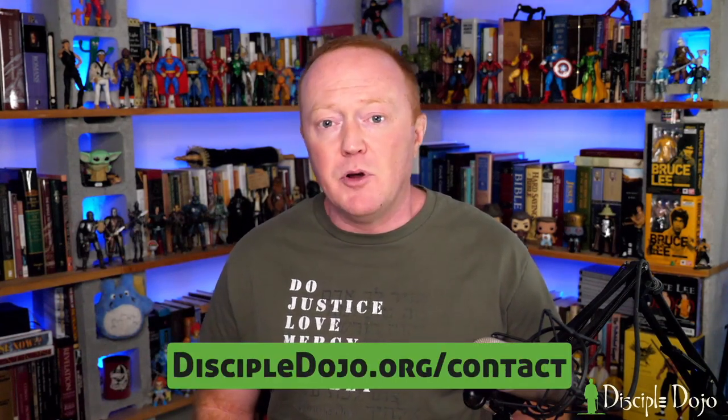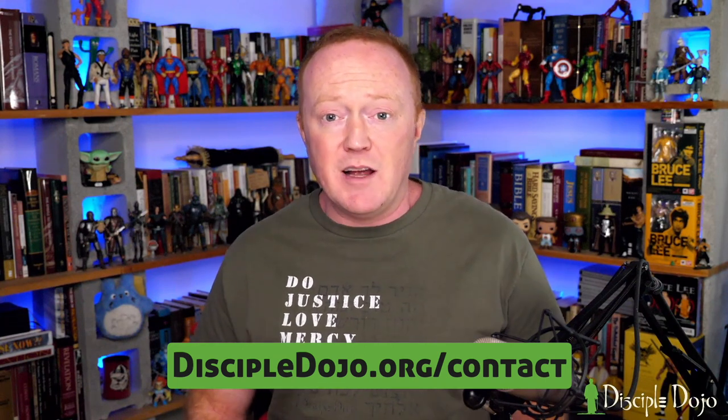Those are my completely subjective thoughts — I would love to hear yours. If you've used this study Bible, leave your thoughts in the comments below. If there are study Bibles you'd like to see reviewed here at Disciple Dojo, feel free to send them to me. A viewer sent me this one and asked for my honest opinion, and that's what this video is. If you've got one you'd like me to review, get in touch over on the Disciple Dojo website at the contact page. If it's one I think would make for a good review, I'll be happy to take a look. Thanks for watching, and we'll see you next time back here at Disciple Dojo.